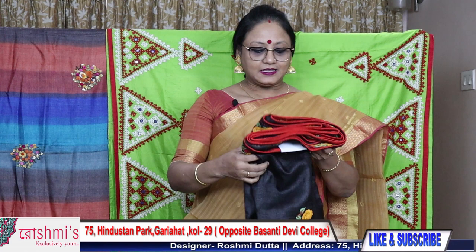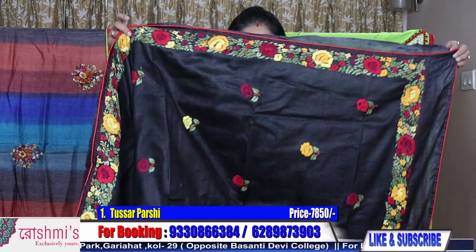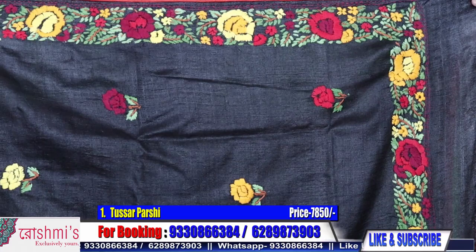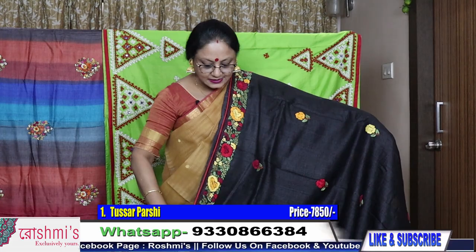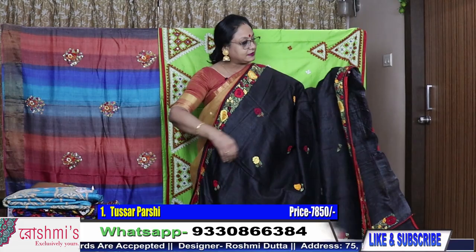Saree number one: the material is tasar, hand Parsi work with this border. The border is a red, maroon, yellow and green combination. This is the palla part — this border will go all over the saree with the buta. Price is ₹7850.